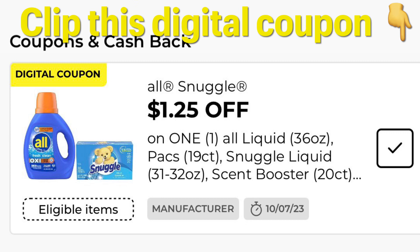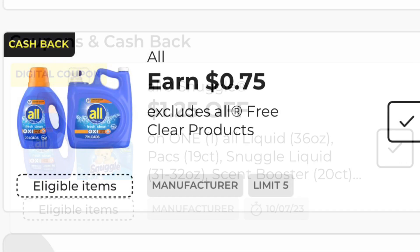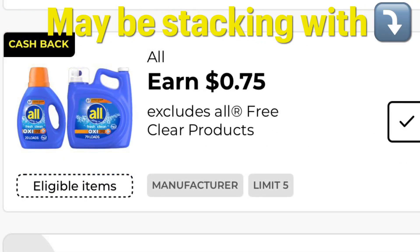This coupon might be stacking with the Earn $0.75 cash back on our apps. Just clip that coupon and it might attach. I'm not promising it's going to work — it shouldn't work, but sometimes it glitches.